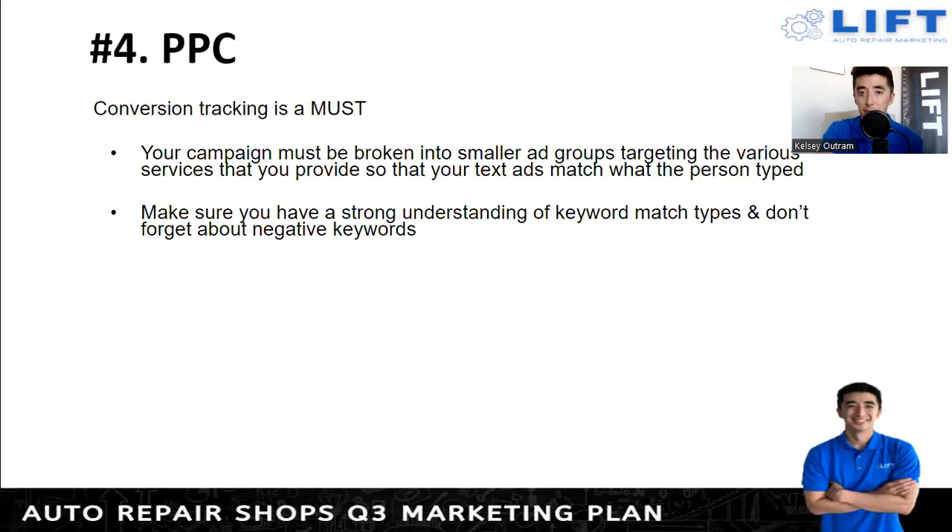Have a strong understanding of keyword match types and don't forget about negative keywords. There's broad match, phrase match, and exact match. You never want to use broad match — if you have 'auto repair' as a keyword and someone types in just 'automobile,' your ad could pop up because Google thinks it's close enough. With phrase match, you put quotes around it so someone has to type that exact phrase within their search for your ad to appear. Exact match means only when they type exactly what you put in. Negative keywords ensure things like 'auto body' — if you don't do that work — or competing businesses don't trigger your ads.